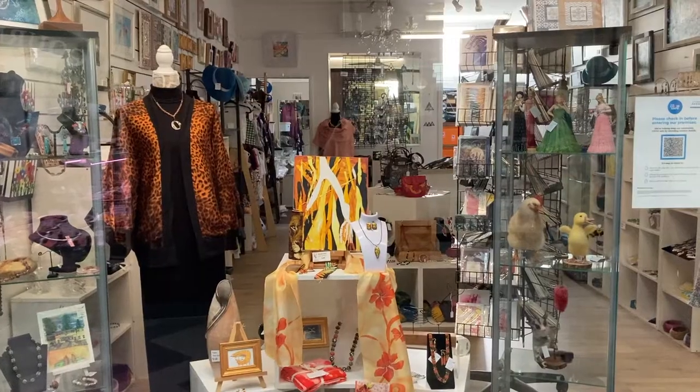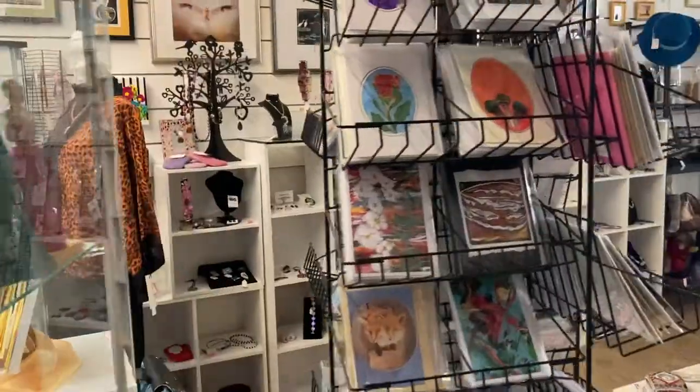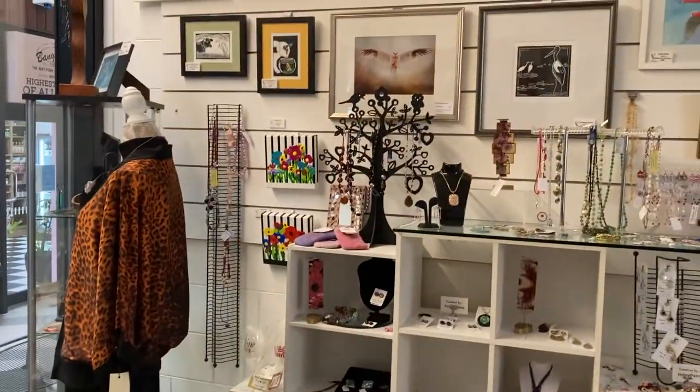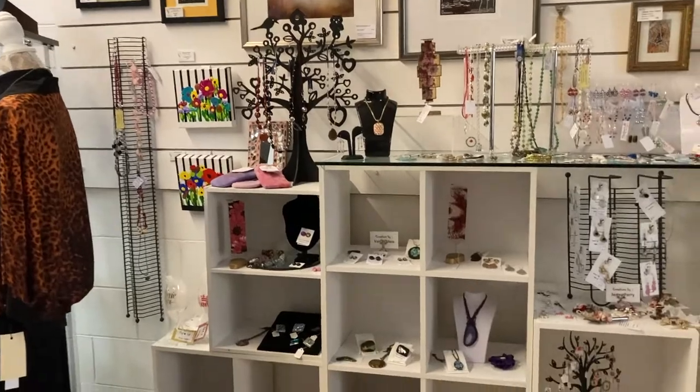Our items include paintings, lino cuts, timber work, pottery, resin work, felting, jewellery and so much more. The ideal place for that perfect gift. Like us on Facebook.